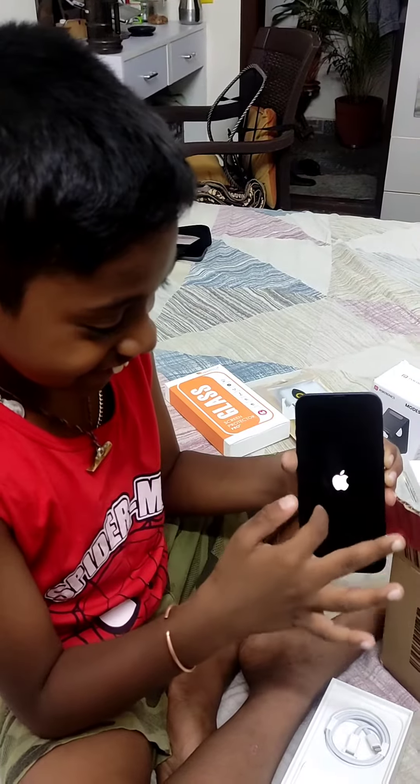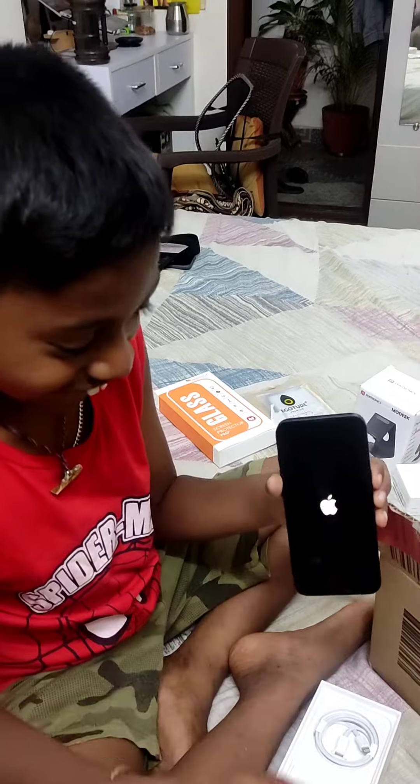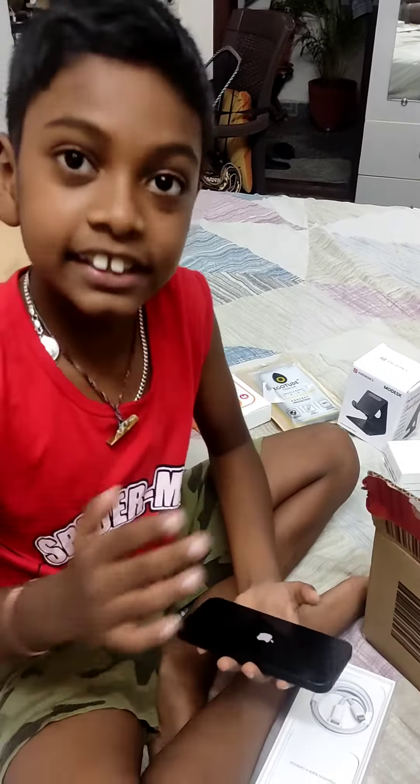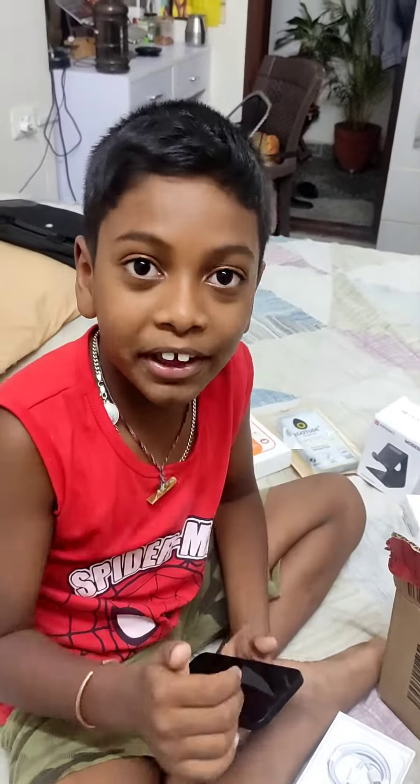See the iPhone logo, Apple logo. So guys, this is the end of the video. Hope you like it.